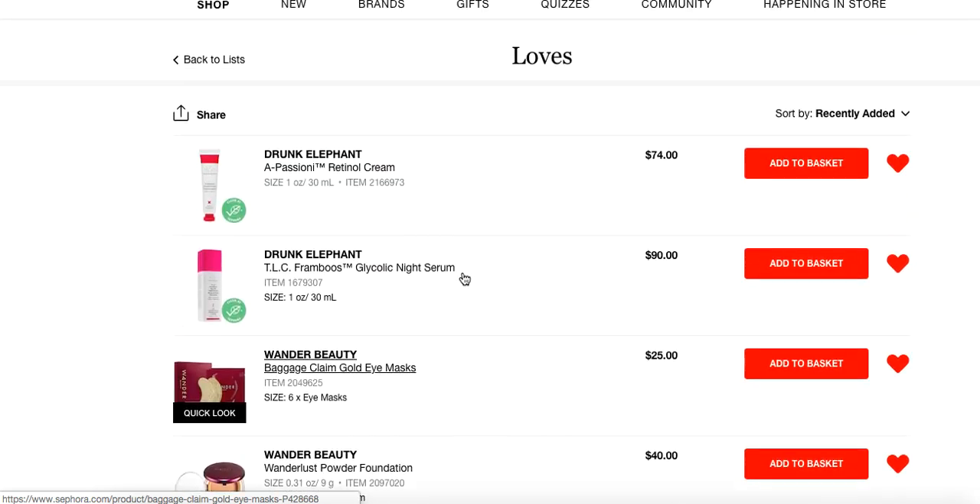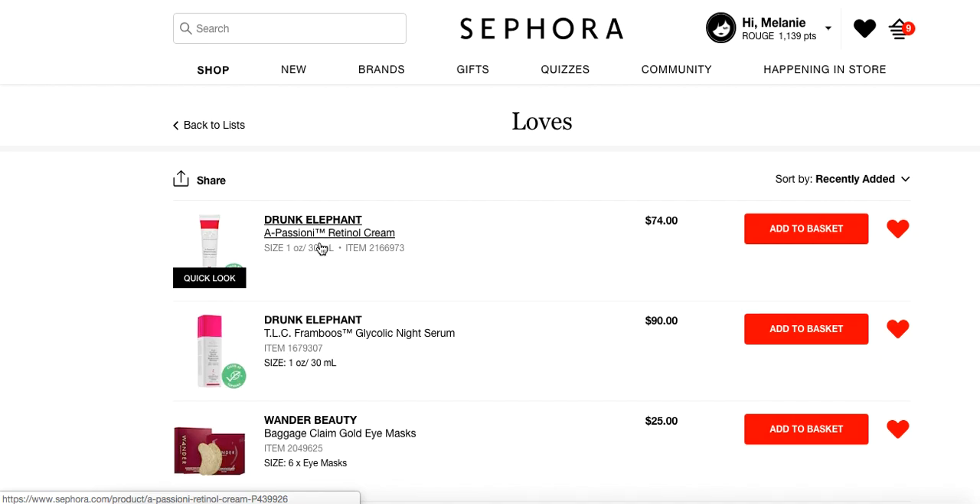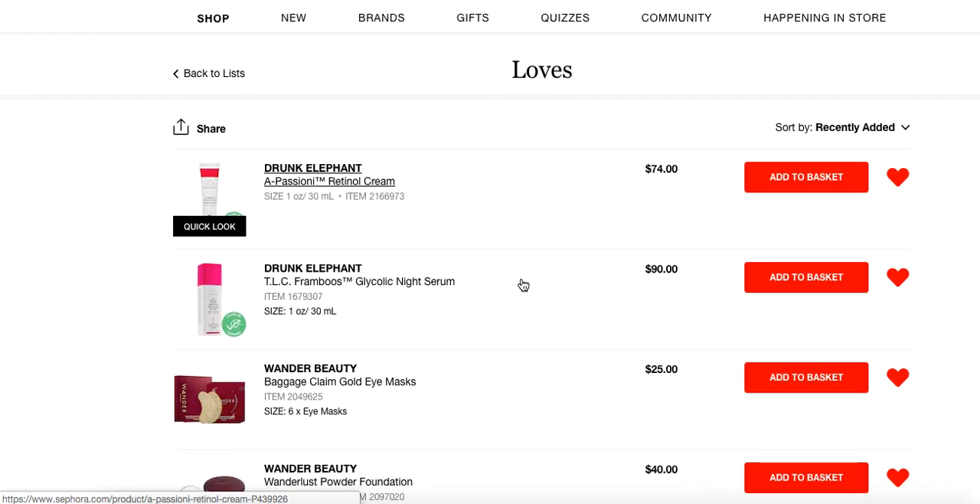These are all kind of random, but I'm going to start with the Drunk Elephant A-Passione Retinol Cream. I love it — you know I have loved it for quite some time now. I've been using it consistently and I've really noticed some great results with my skin. Is it as strong as a tretinoin cream that you'd get from your dermatologist? No. But I feel like it's a really good over-the-counter option that has definitely been a lot more effective than some of the other over-the-counter retinols I've used in the past.